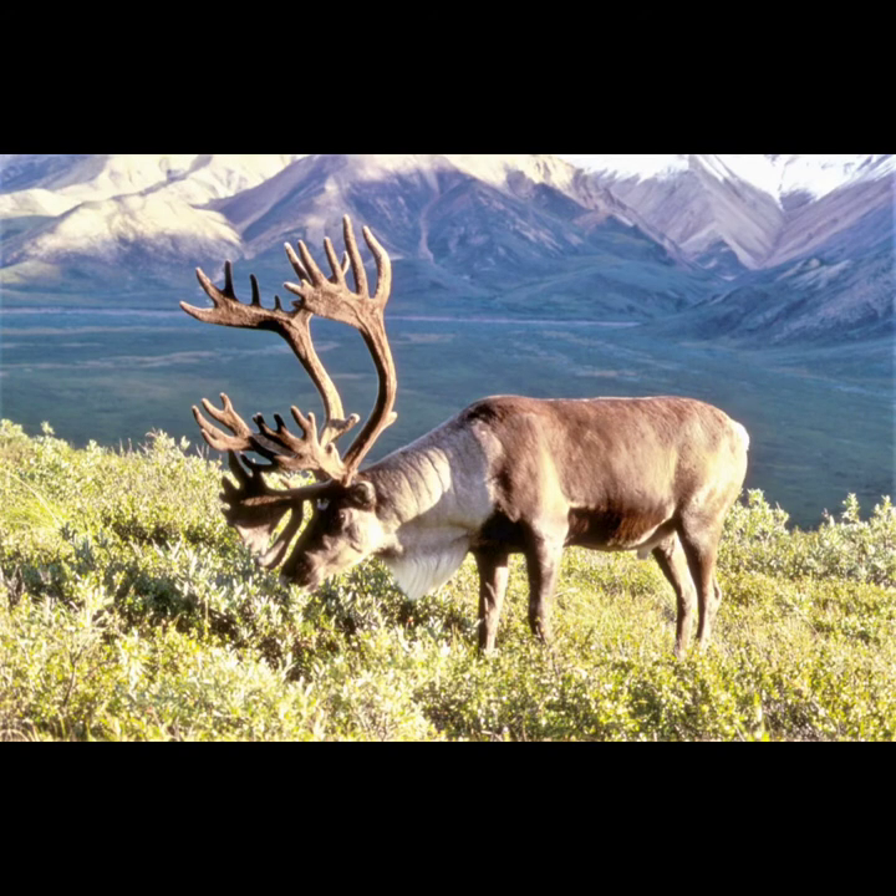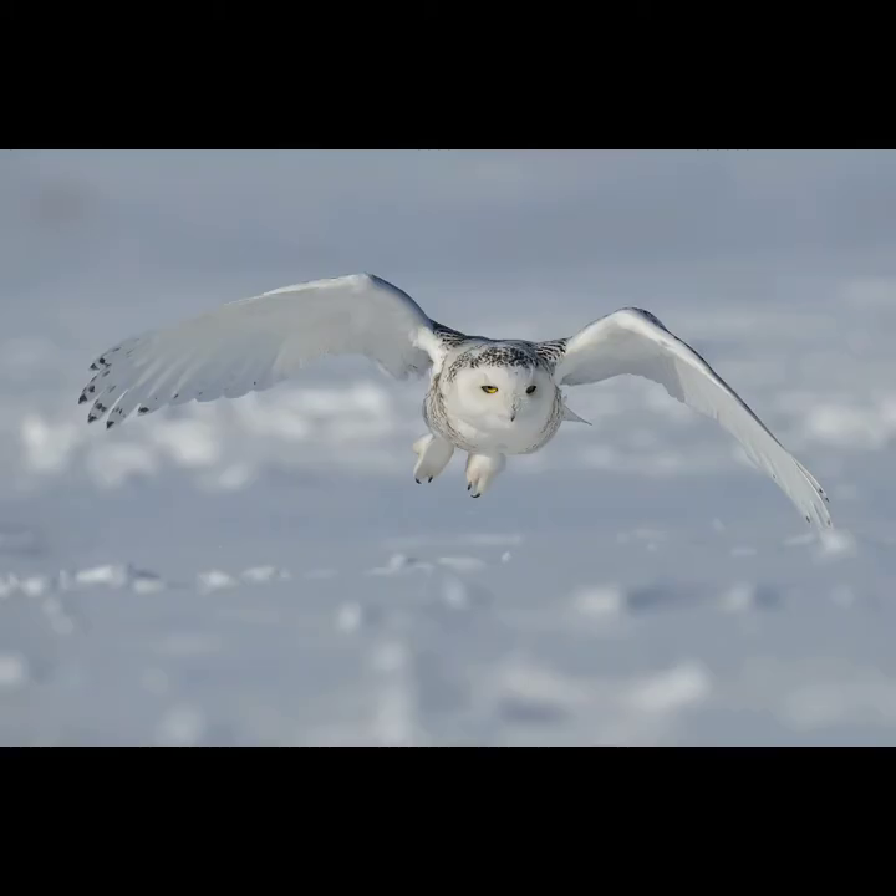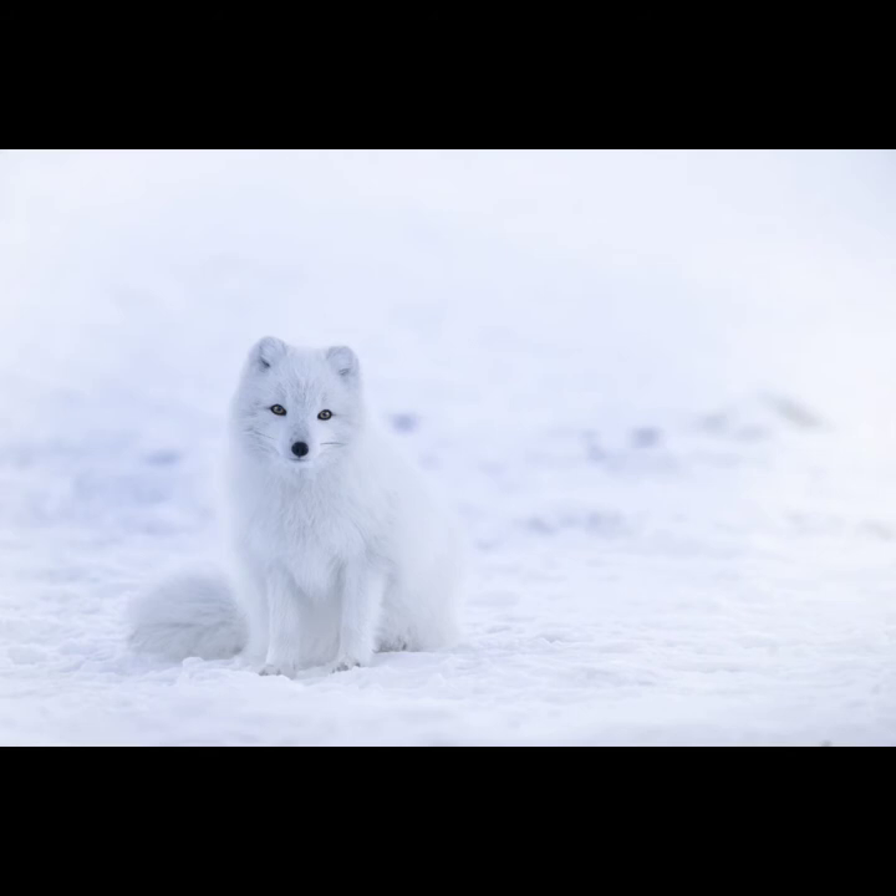Caribou also live here. Caribou are also called reindeer. Unlike most deer, reindeer males and females both grow antlers. Snowy owls and arctic foxes also live in the tundra, and it's an important habitat for migrating birds in the summer.